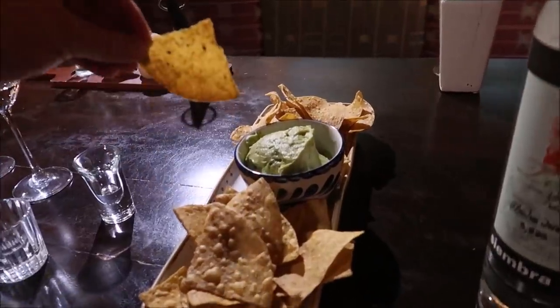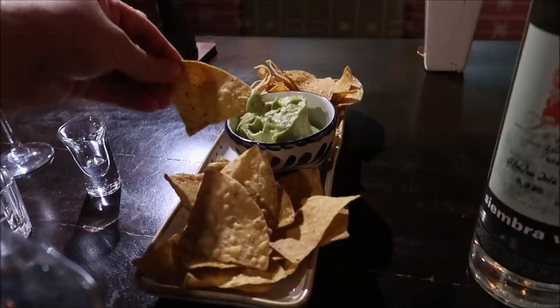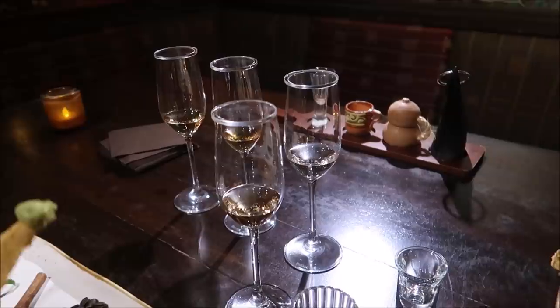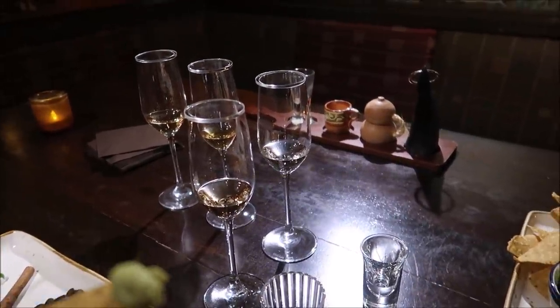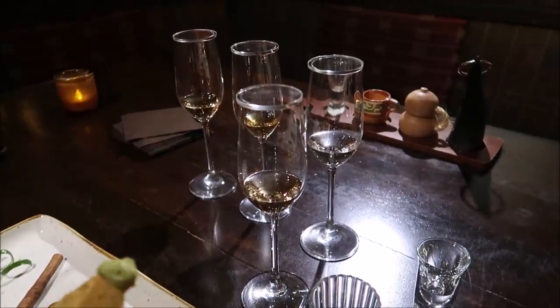Did I do good? It tastes good! It's very good to have these chips and the guac here, but it's also important to cleanse your palate in between tastings. That's why we have the water here — it's going to be good as you're drinking along.